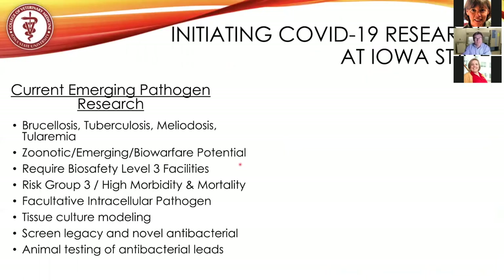That work is classified as emerging pathogen research. These are also biowarfare agents, listed as risk group three due to high morbidity and high mortality. They are facultative intracellular pathogens. We do tissue modeling and also do in vivo testing in small rodents, mainly mice.